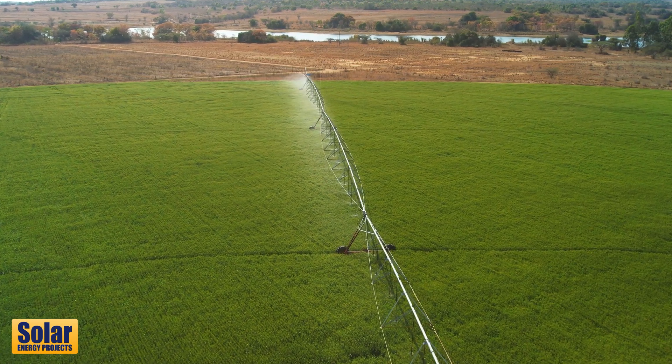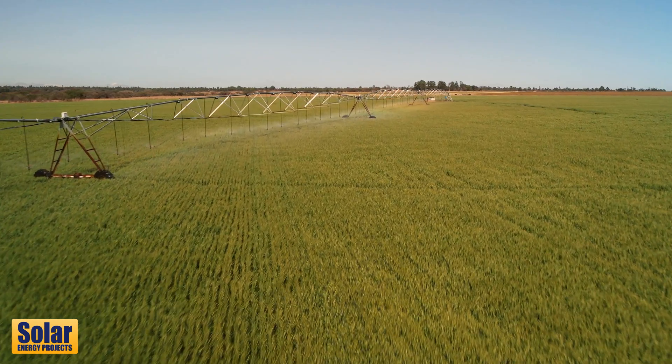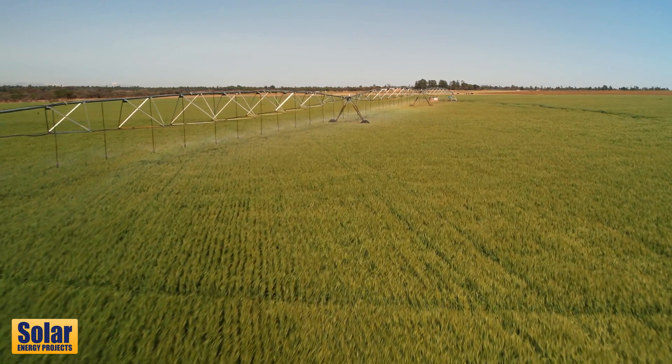As you can see, the crop behind me — that's barley. Usually in winter we struggle with electricity, and the crop would never be so successful. But with solar, we've definitely upped the game there.